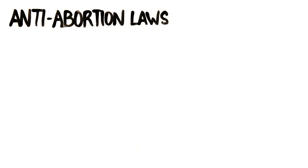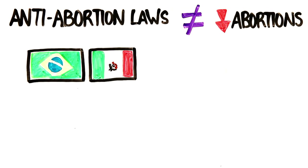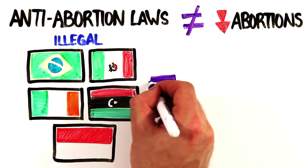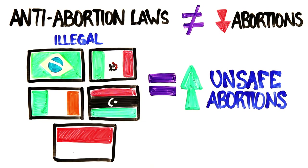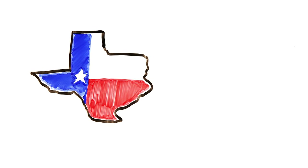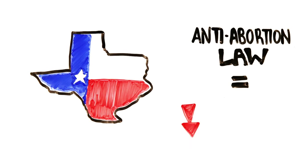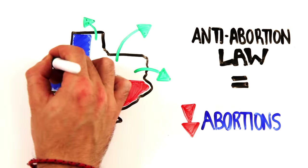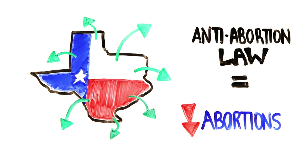Laws that limit a woman's access to an abortion or make abortions illegal do not reduce the number of abortions. Countries where abortions are illegal have roughly the same number of abortions — what changes instead is the incidence of unsafe abortions. A 2011 study did find that state-level anti-abortion laws in Texas correlated with lower abortion rates in the state, but these results did not account for women traveling to other states with less restrictive laws to receive a procedure.